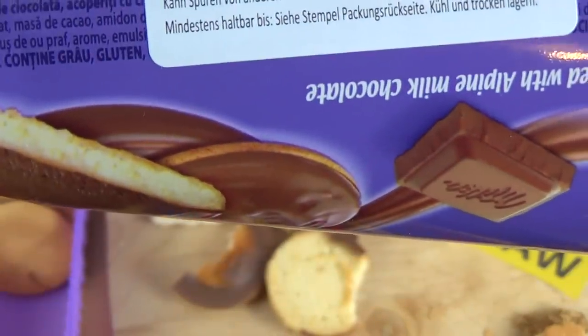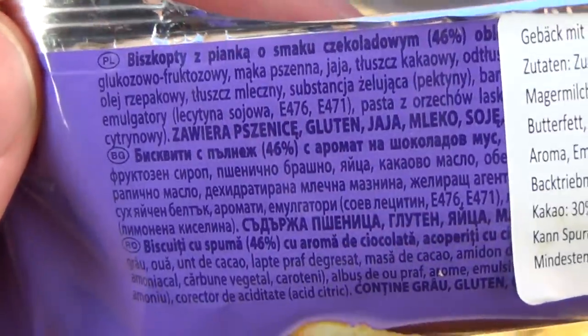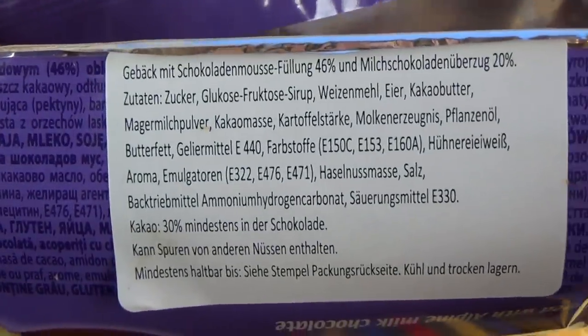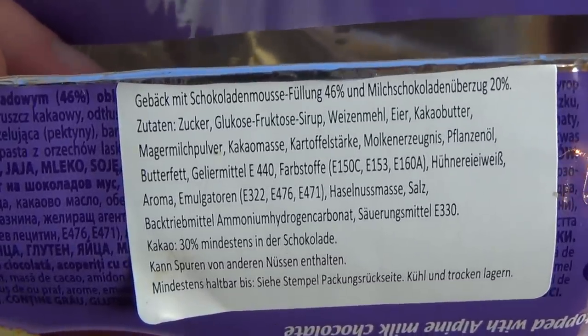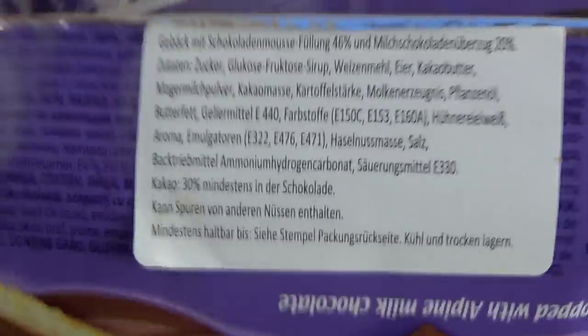There are no English ingredients — they're all in different languages: Polish, Bulgarian, Romanian, and German on a sticker, but no English. I can tell you the first ingredient is sugar. There are also things like hazelnuts in there.